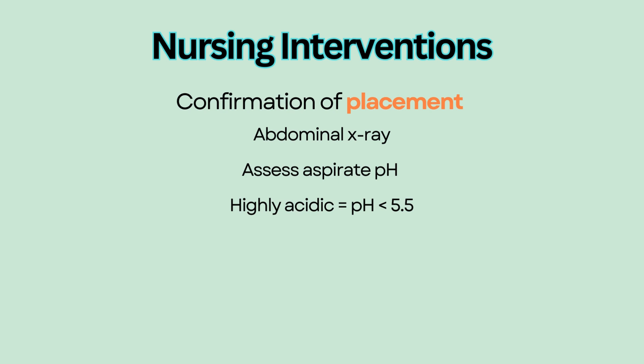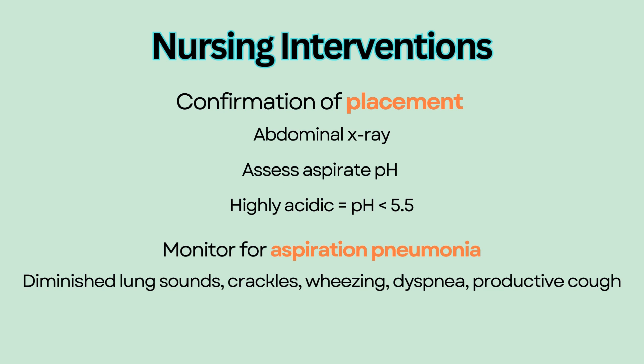A major complication for a patient with a feeding tube is aspiration pneumonia. Monitor for diminished lung sounds, crackles, wheezing, dyspnea, and productive cough.